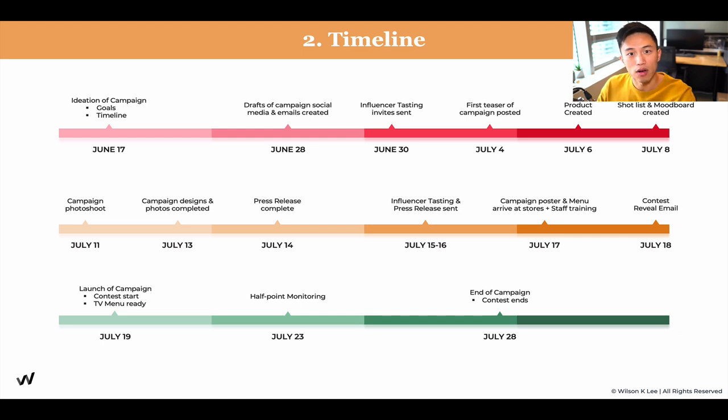As you craft out your timeline, you'll see more places to add tasks — for example, a press release added on July 14th, campaign posters and menus arriving at all stores, staff training manuals, and a contest reveal email. This becomes a very specific timeline you can follow day by day. Within each milestone there are mini-tasks: for example, 'campaign poster arriving at store' means creating a staff training guide, printing posters, and delivering them. I recommend listing only the key milestones on the main timeline to avoid an overwhelming project plan.